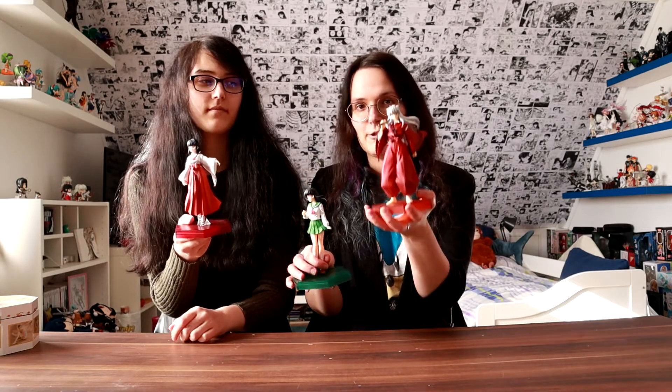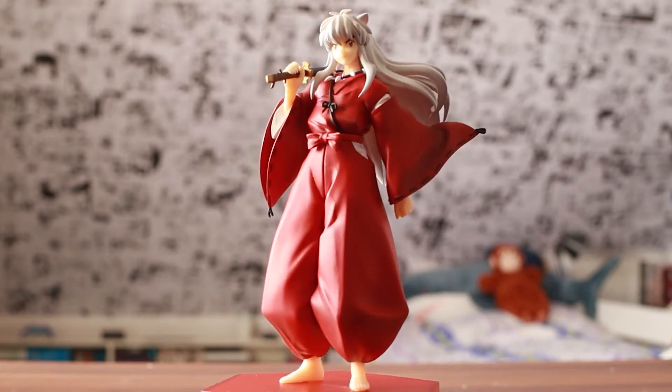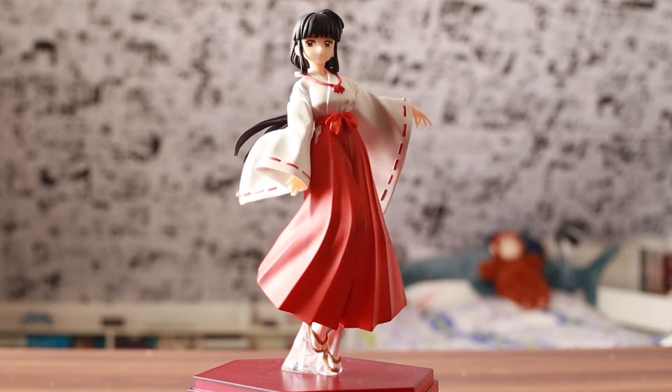We have the pop-up parades of Inuyasha, Kagome, and Kikyo. Overall I'm really happy with how the pop-up parades of them turned out, although they're not 100% perfect. I think the face of Inuyasha and Kagome isn't on point. Kikyo looks very good. And he's so heavy — I have totally forgotten how heavy he is. Sesshomaru is obviously going to arrive someday in the future as well. Since we ordered all of those pop-up parades in Germany, they take quite a long time until they get here.